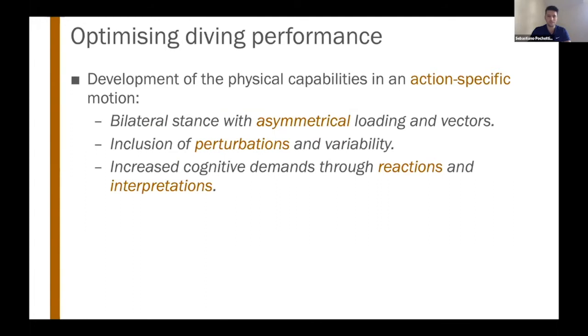Looking specifically at optimizing the dives, we need to adhere to the biomechanical characteristics of the dive and train in an action-specific way. Goalkeepers have a bilateral stance, but they don't push off through both legs simultaneously. We can use this to create gym drills that emulate the situation by coaching asymmetric pushing through cues, and we can integrate asymmetrical loading. We can also change the vector and anchor point of resistance using bands, bungees, pulley systems, and isoinertial equipment to channelize force production toward the desired direction.